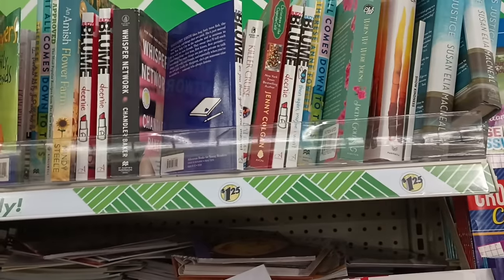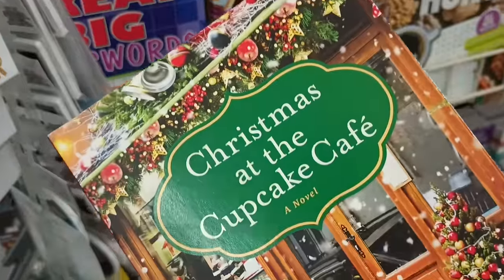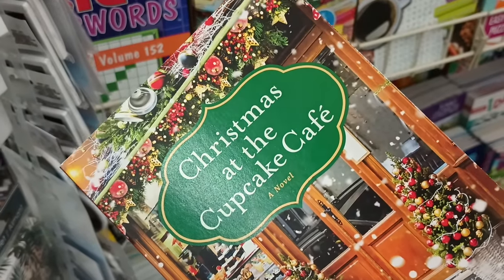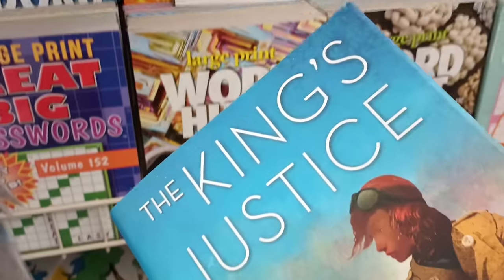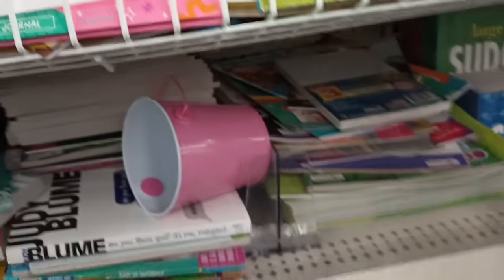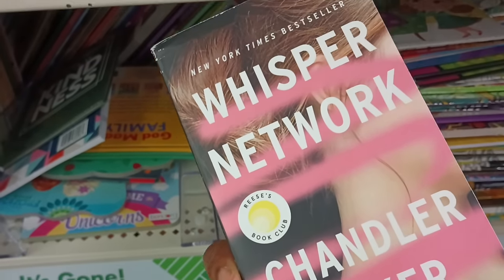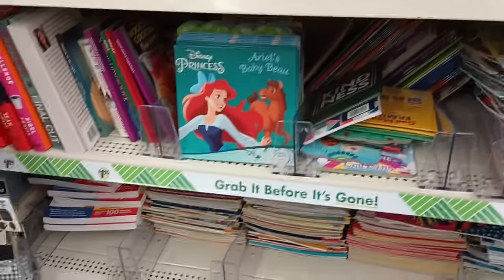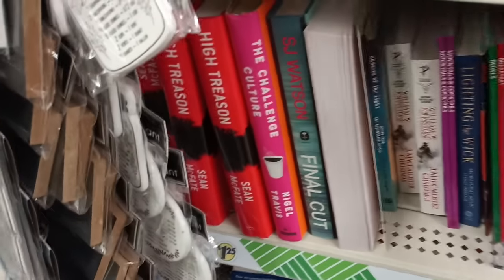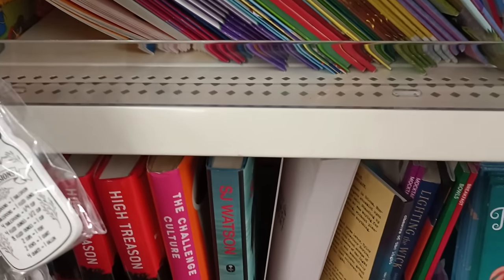Got some books up here. This looks like Christmas — yes, this is 'Christmas at Cupcake Cafe.' This makes you want to snuggle up, get your blanket, get something hot to drink on a Christmas evening and read this. There's some big books here. Did I see this one? Yeah — 'The King's Justice.' I think I saw this last week. Here's another title — 'Whisper Network.' Reese's Book Club! Chandler Baker, New York Times Bestseller. There is just something always something you can find at the DT. If you're on the hunt for something to read, something inspirational, something fun — there's just always something.